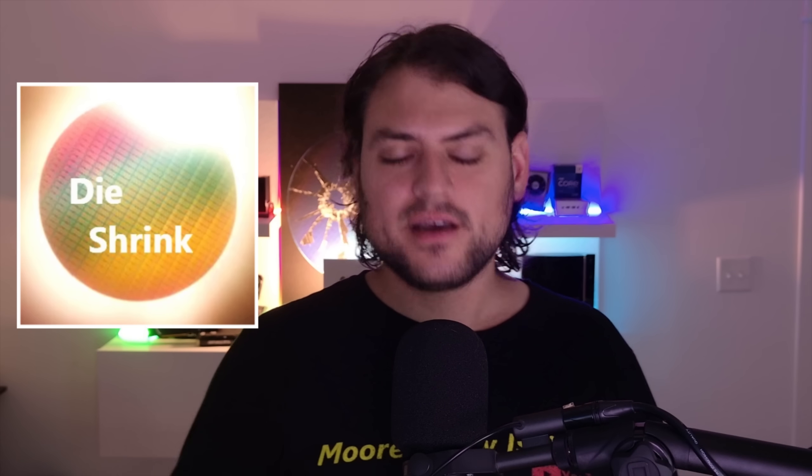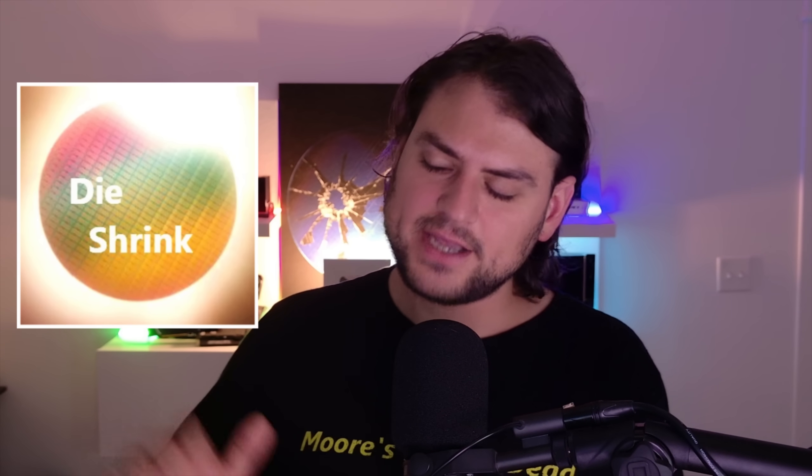That's going to do it for this video. If you enjoyed it, please comment below for the algorithm, like it, share it, and subscribe to the Moore's Law Is Dead YouTube channel — ring the bell so you don't miss upcoming leaks. If you have even an extra two dollars a month, please support Moore's Law Is Dead on Patreon. You'll get access to the Discord, a catalog of hundreds of Die Shrink episodes with no ads, and the ability to ask guests questions. Thank you for watching.